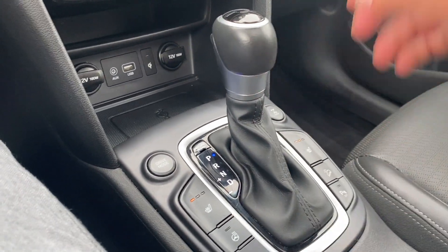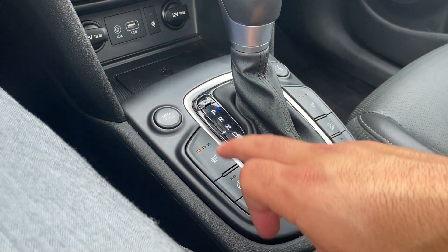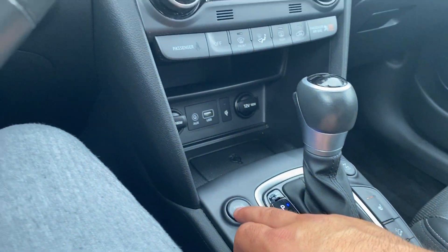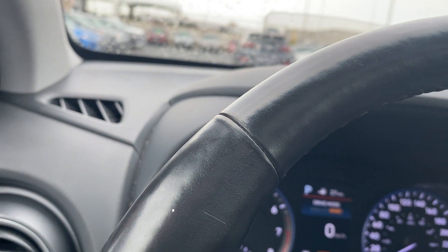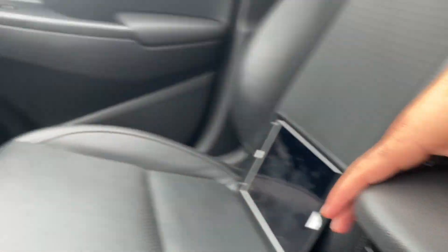Here's your traction control and your all-wheel drive lock. Heated steering wheel — that's going to come in handy during those cold winter months. Different drive modes: you have eco, sport, and normal to choose from. Nice compartment here for your belongings, and of course complemented by a nice sunroof.